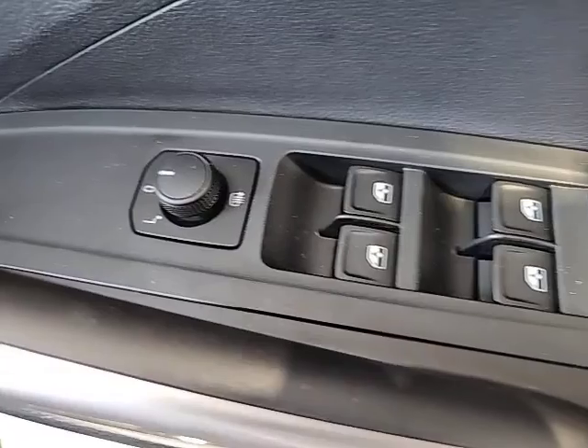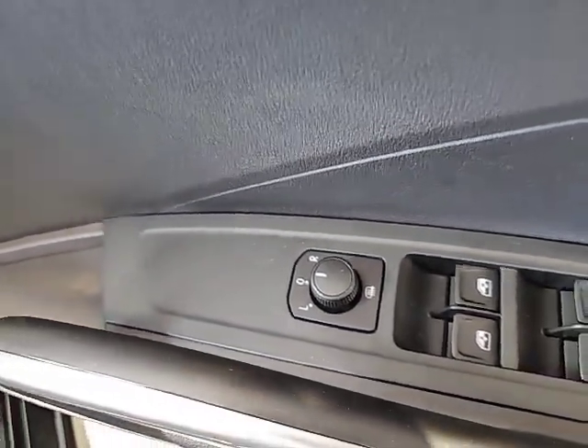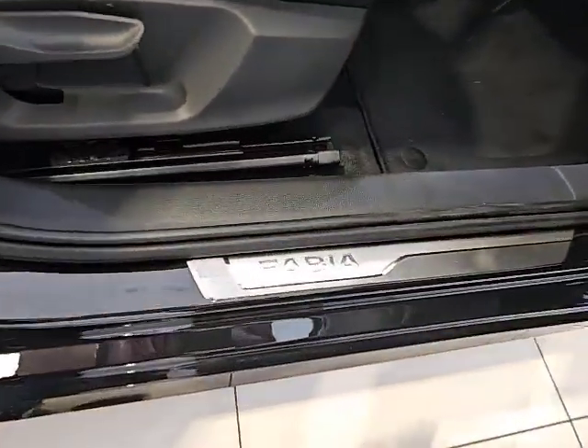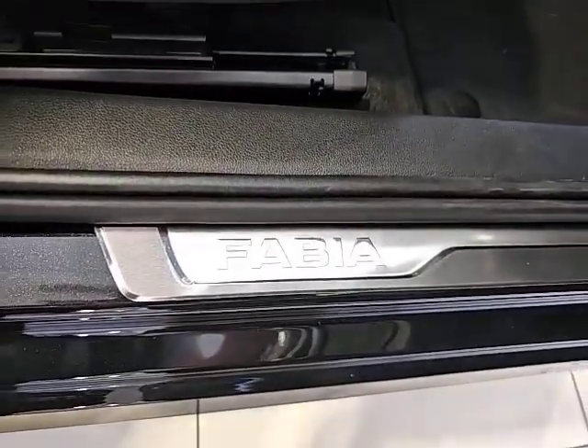Electric windows all round with electrically operated door mirrors, which are heated as well. The Fabia logo is also embossed on the sill.